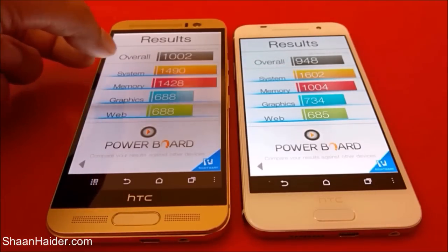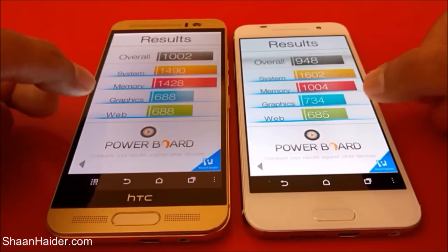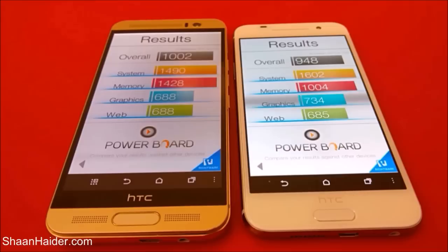Looking at the individual Basemark OS 2 tests, HTC One A9 and M9 Plus have pretty similar scores for web browsing. For the graphics test, the winner is HTC One A9. For memory, the winner is M9 Plus because it has 3GB of RAM versus 2GB in the A9. For system performance, HTC One A9 is better, but the overall Basemark OS 2 winner is HTC One M9 Plus.